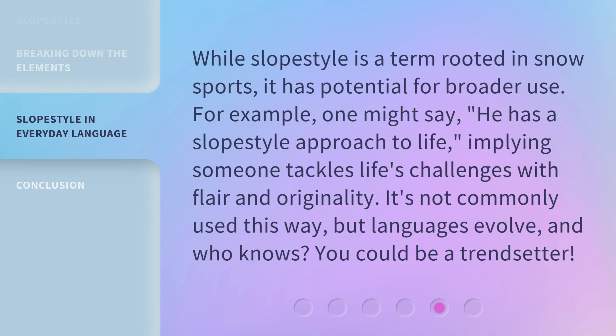While Slope Style is a term rooted in snow sports, it has potential for broader use. For example, one might say, 'He has a Slope Style approach to life,' implying someone tackles life's challenges with flair and originality. It's not commonly used this way, but languages evolve, and who knows? You could be a trendsetter.